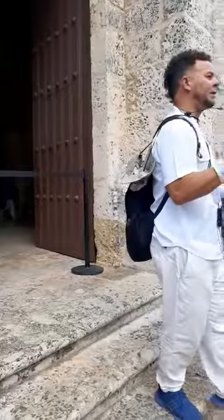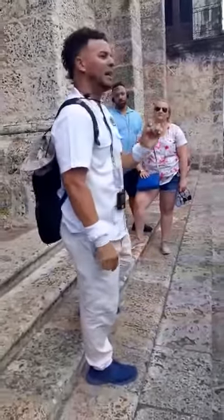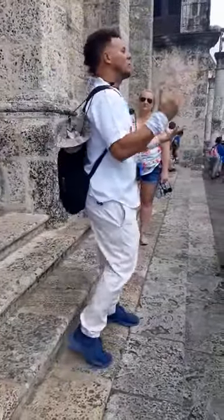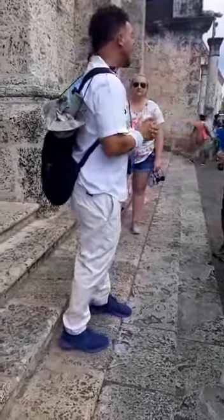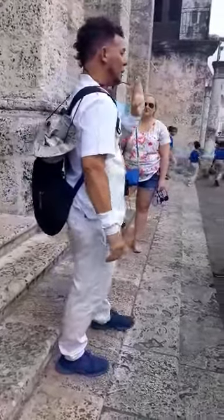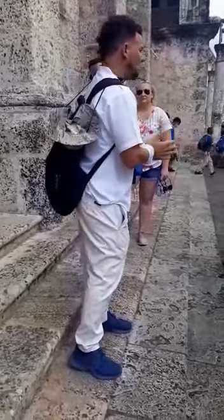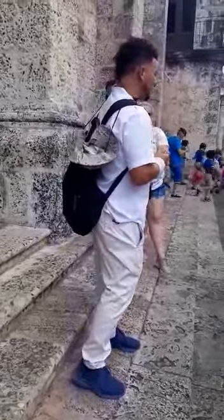The first war we had was against France, 1808 to 1809. We called it the Reconquest War. The second was against Spain, 1823. The third was against Haiti, 1843 to 1844. The fourth was against Spain, 1863 to 1865. That one was also called the Reconquest War.